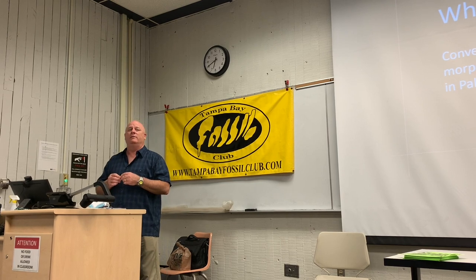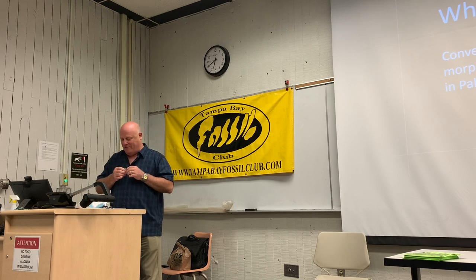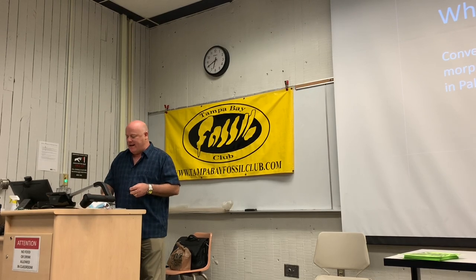Anybody else have stuff? Yes, sir. Dave Latossi is our speaker tonight.